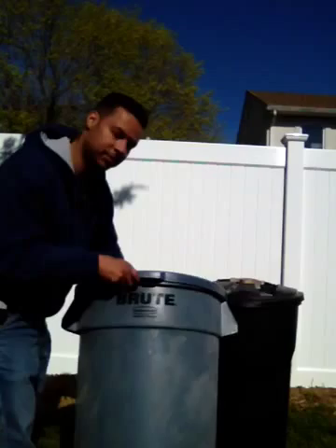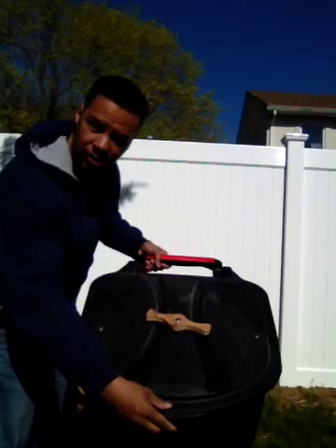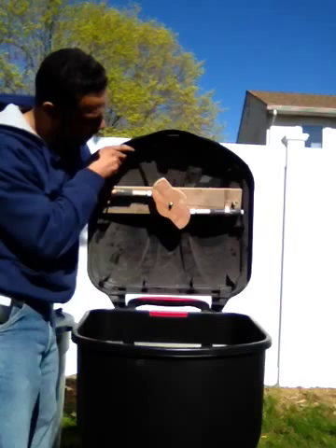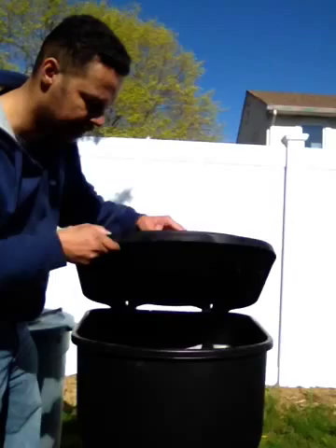My original prototype was the flip lid, which is a crude prototype but it's functional as well. This is for the flip lid Rubbermaid, where this is actually spring activated — it can be activated from the handle. This is also a locking mechanism that I designed in my garage since last year, and we improved upon it on the circular lid. And with the flick of the wrist, it's locked. You can't get into it.